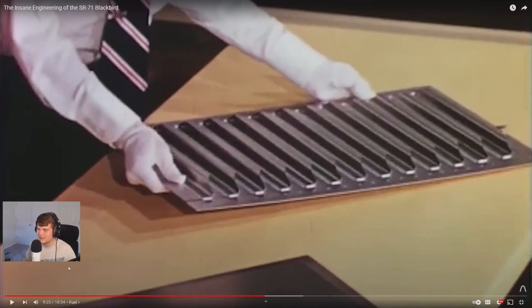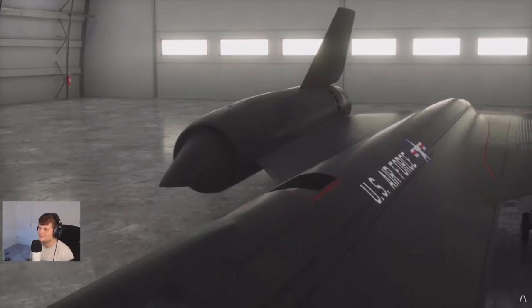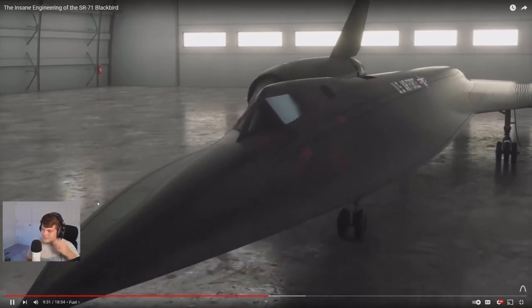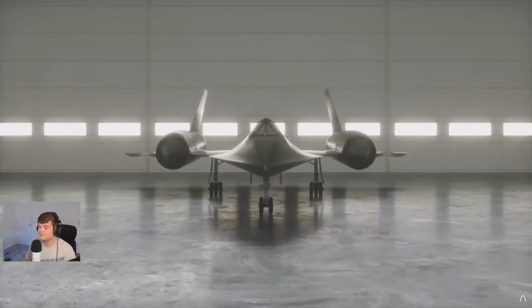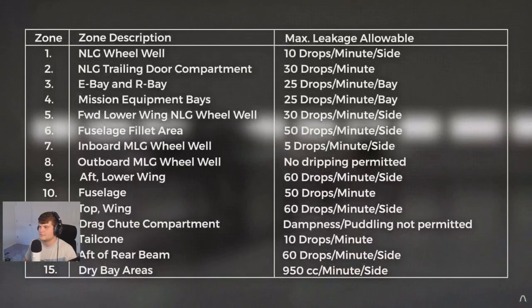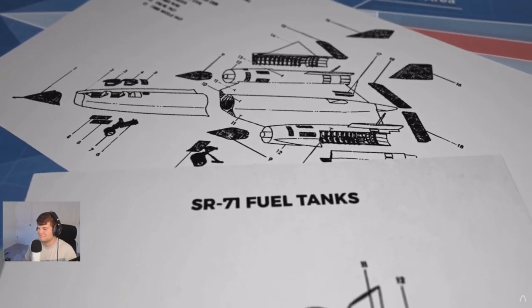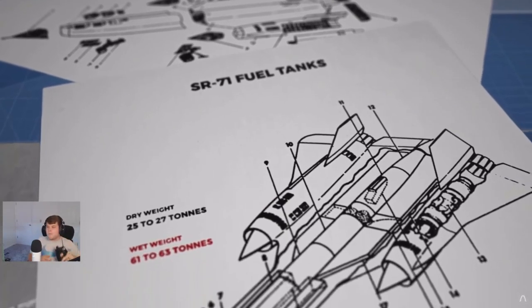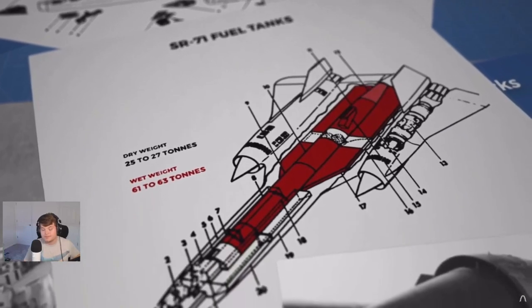It's basically a flying pop can with wings. There's always a trade-off — no free lunch. I had no idea it had no dedicated fuel tank. The SR-71 regularly went into maintenance to have sealant reapplied, but usually came back still leaking — just not quite as much. The man-hours required to bring leakage to zero were simply too great between flights, so they set an allowable fuel leak limit. Its dry weight was 25–27 tons; wet weight was 61–63 tons, making it 59% fuel by weight.